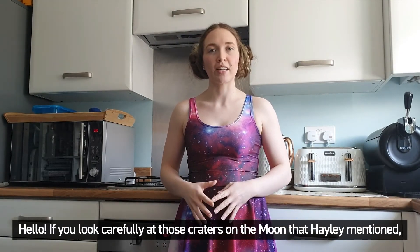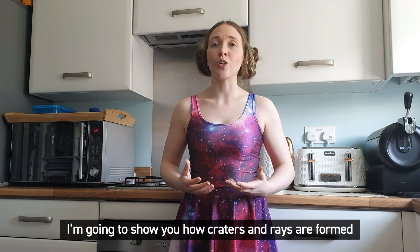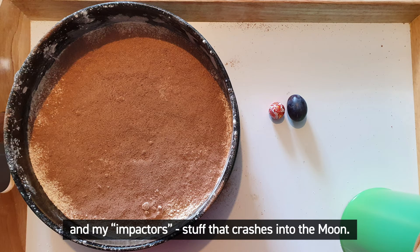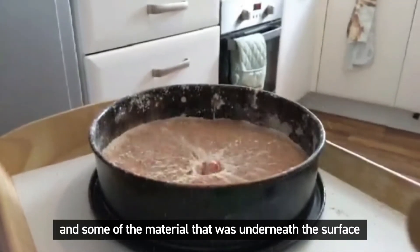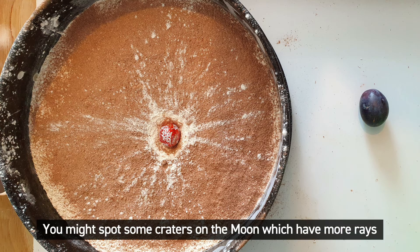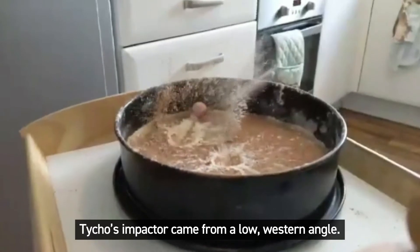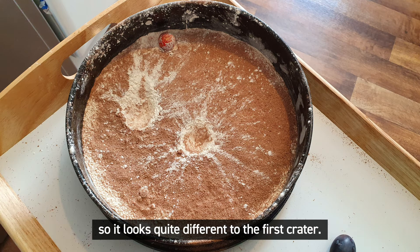Hello! If you look carefully at those craters on the moon that Hayley mentioned, you might also notice some lines coming out from them which we call ejector rays. I'm going to show you how craters and rays are formed when things crash into the surface of the moon — things like big space rocks. Here is my model of the moon's surface and my impactors — stuff that crashes into the moon. If I drop an impactor from directly above, you'll see it forms a crater and some of the material underneath the surface gets churned up and sprayed out in lots of directions to form those ejector rays. You might spot some craters on the moon which have more rays on one side than another, like Tycho which Hayley mentioned. That happens when the impactor strikes the moon from a different angle, like in my second throw here. Tycho's impactor came from a low western angle. You can see how the rays mostly spray out from one side, so it looks quite different to the first crater.